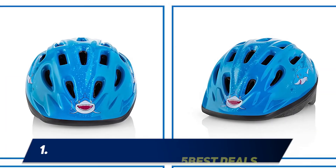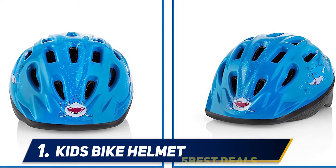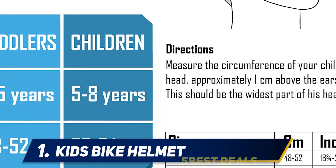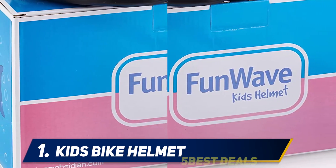At number 1: Kids Bike Helmet. Your toddler will outgrow their clothes, car seat, and bed at a rapid rate, and all too often even bicycle helmets can't keep up either. Fortunately, this helmet is designed to fit your toddler at all growing stages, saving you the trouble of buying new protective headgear every few months.